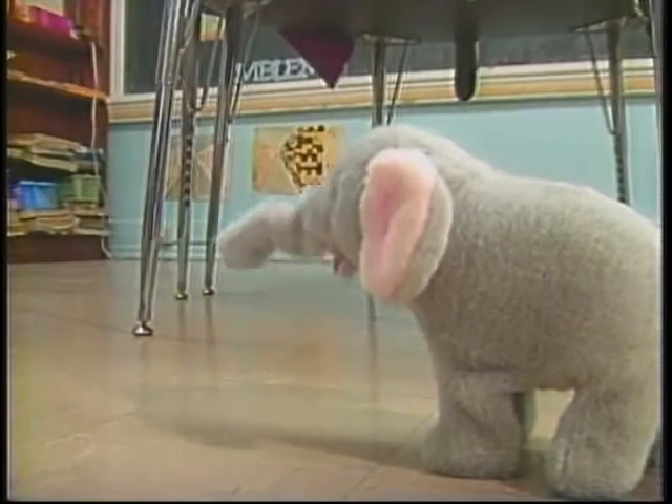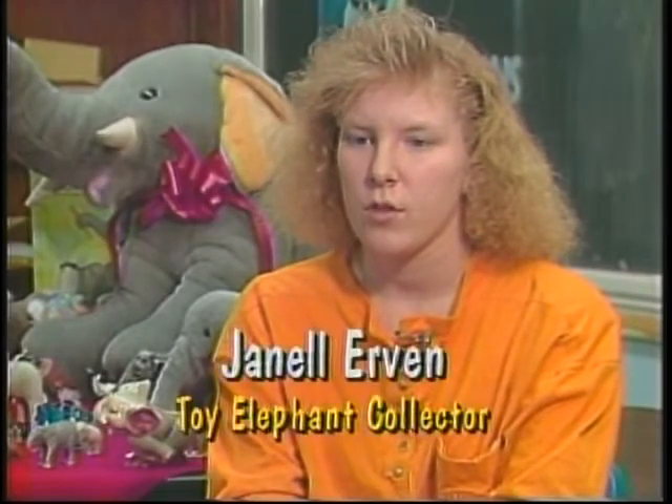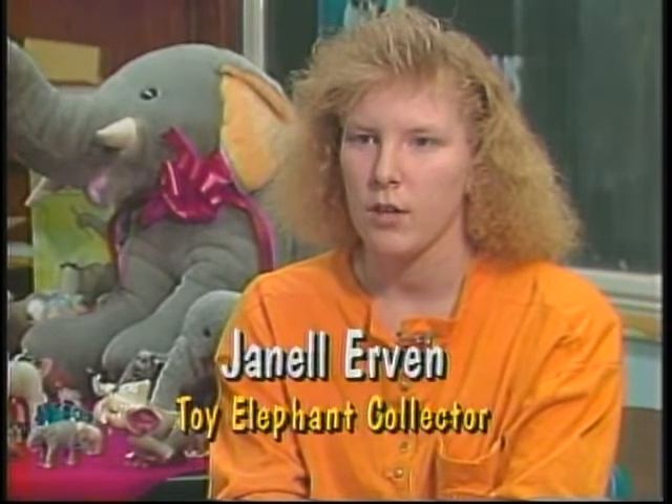Herds of elephants are stampeding in Custer. Why do you collect elephants? I collect elephants because I like to be different and elephants are a unique animal. Most people collect bears and cats and dogs, and I decided elephants would be a change of pace — something that would fit my personality.